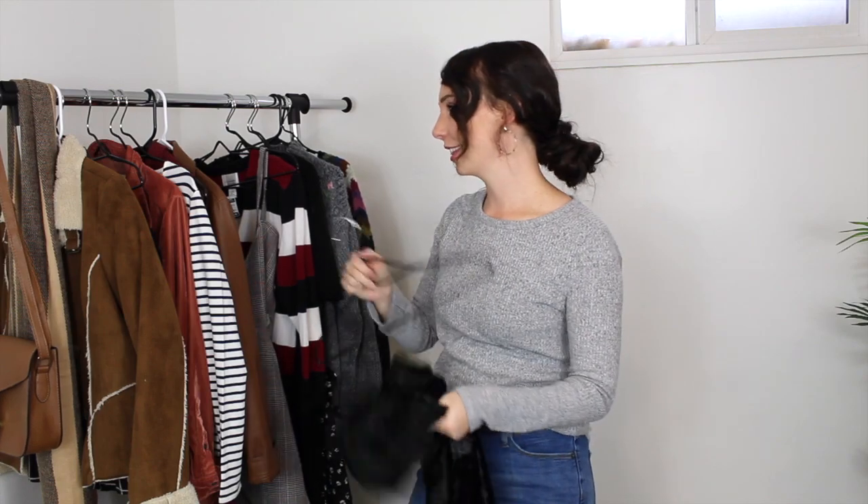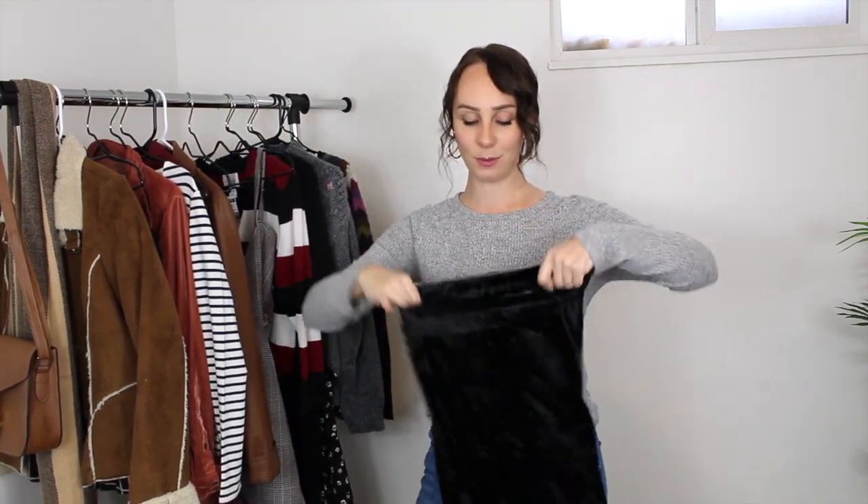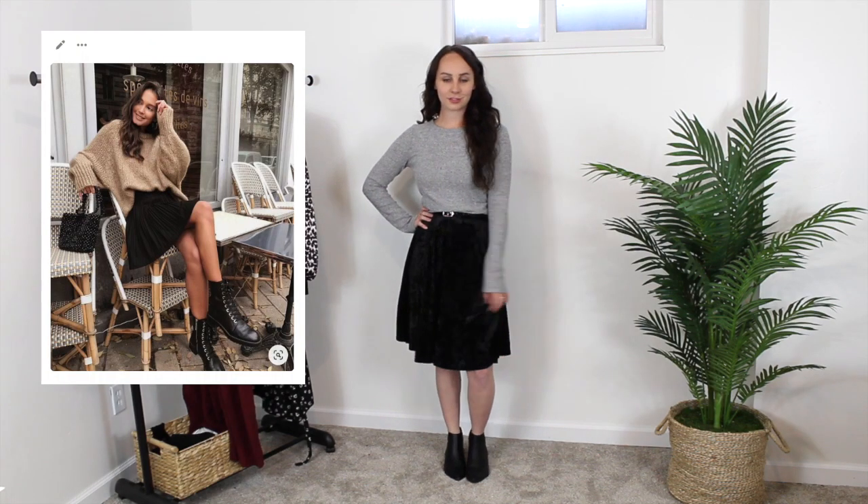The next piece is a mix of two trends from my Pinterest board — velvet and a skater skirt. So this is a black velvet skater skirt. I think this will be so versatile for fall and winter — I can wear it a million different ways. It's from the brand Tiffany and Gray. It was three dollars and it's a size small. I think it'll be a great staple for fall/winter.